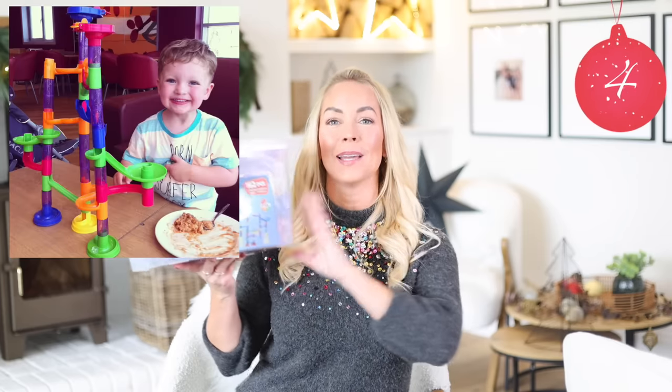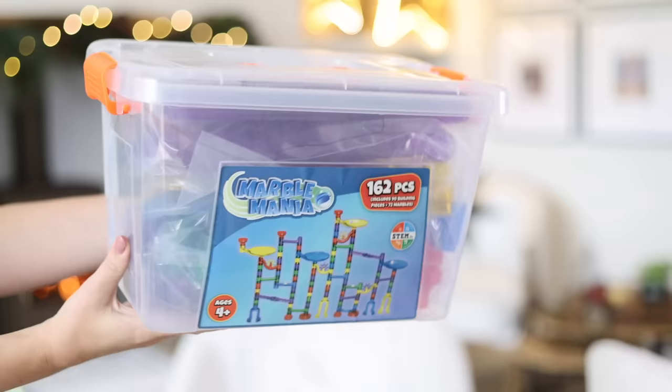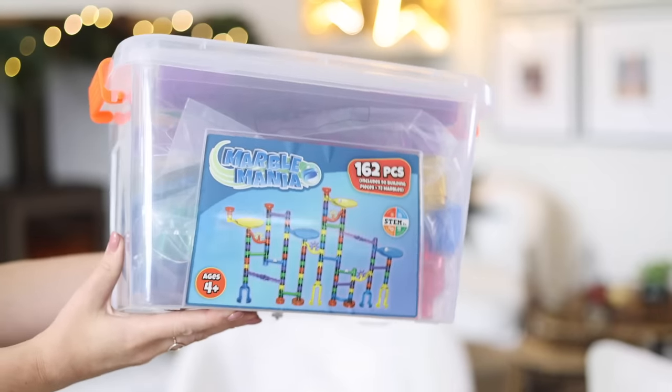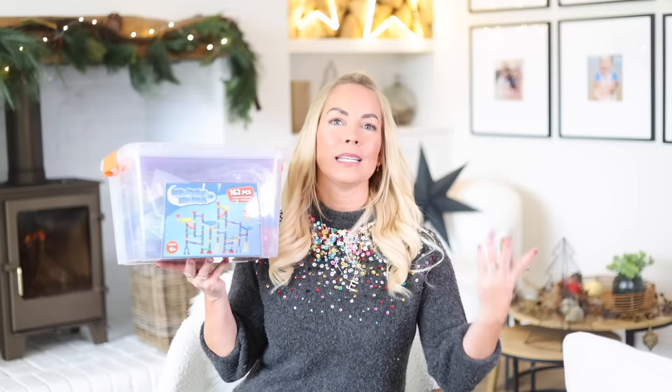Something else that my kids have absolutely loved is Marble Mania, or Marble Run. Inside this you get all the marbles you're going to need and building pieces so you can make your own marble course and change it every time you play. This was about £24, and I really like that it came with a nice storage case so it's easy to put away and store in your toy room.